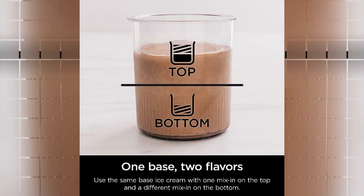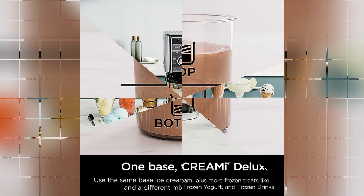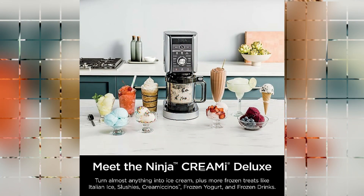The vibrant blue color of the Blue Diamond Ceramic Non-Stick adds a touch of elegance to any kitchen decor. It not only performs exceptionally well, but also looks stylish and modern. The attention to detail in the design is evident, making it a great addition to any kitchen.